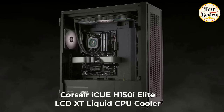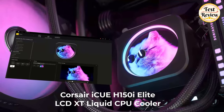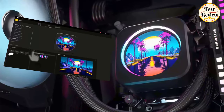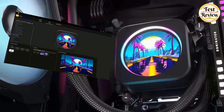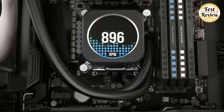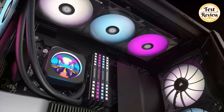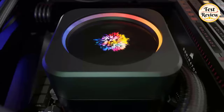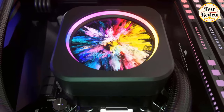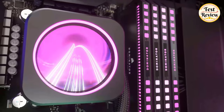Number one: Corsair iQue 850i Elite LCD XT liquid CPU cooler. This premium all-in-one LCD CPU cooler combines powerful low-noise cooling with a personalized LCD display to accent your system's aesthetics and track real-time performance at a glance. Showcase your live CPU temperature, favorite animated GIF, funniest meme, your team's logo, or any image you like on a custom 2.1-inch IPS LCD screen with 480x480 resolution, ultra-bright 600 candela per square meter backlight, 24-bit true color depth, and over 16.7 million colors.